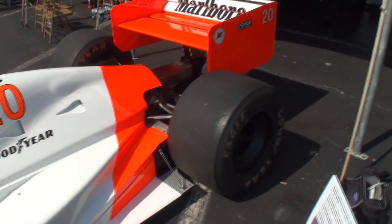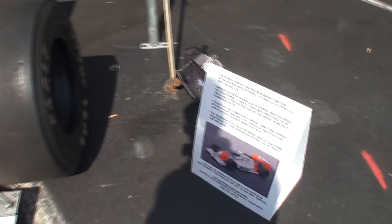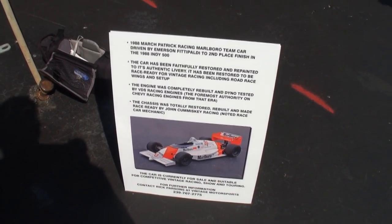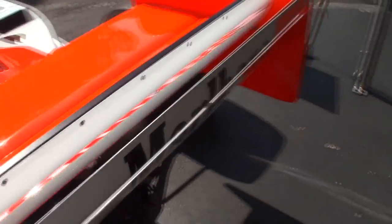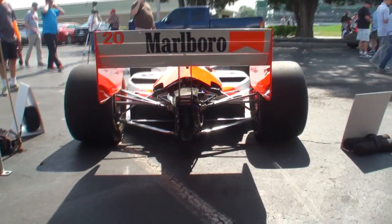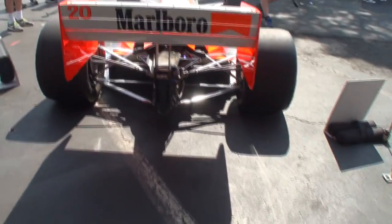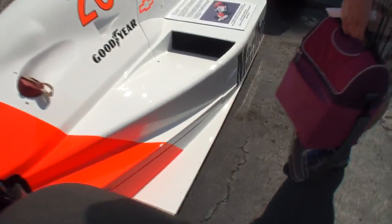We didn't bring the starter, but we will bring the starter to the next event. I just want to give you some of the details you can zone in on yourself. Look at the wing with the Marlboro. A lot of people saw that end of the car, by the way.